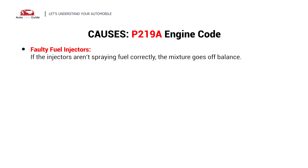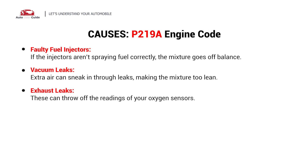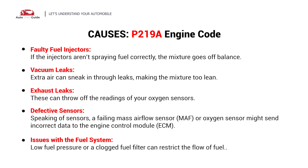Faulty fuel injectors, vacuum leaks, exhaust leaks, defective sensors, and issues with the fuel system.